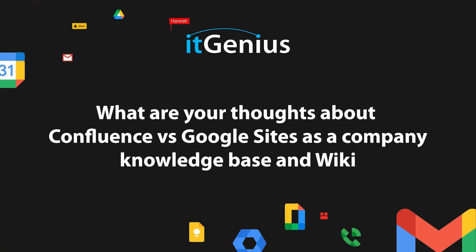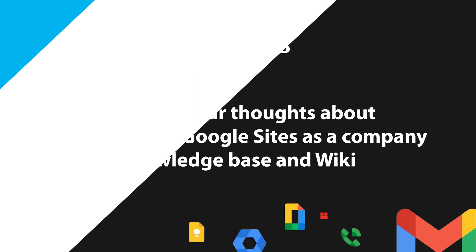What are my thoughts on Confluence versus Google Sites as a company knowledge base and wiki? If you're considering using something like Confluence or any other of the many apps for an intranet inside your business, I've got some thoughts.